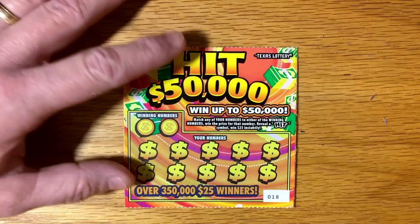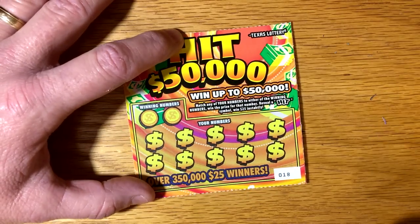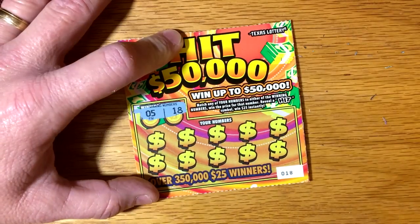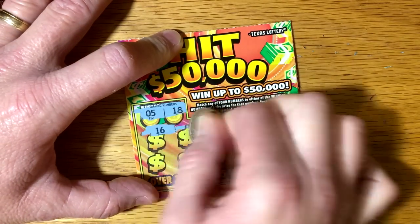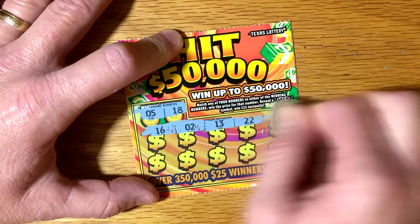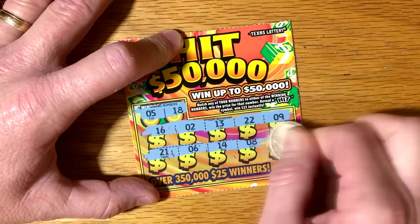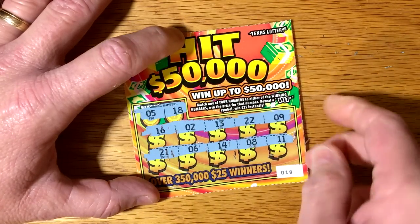Try ticket number 18. We got a 5 and an 18. 5 and — nothing on that one.